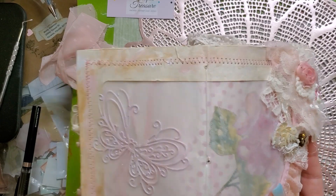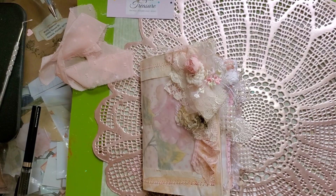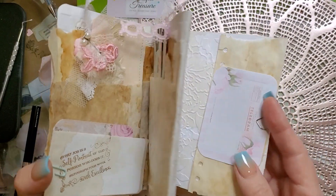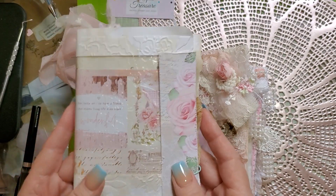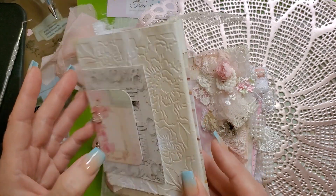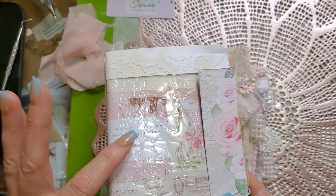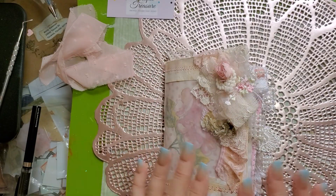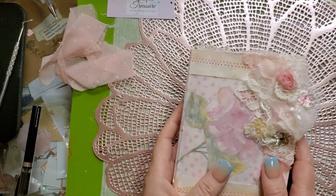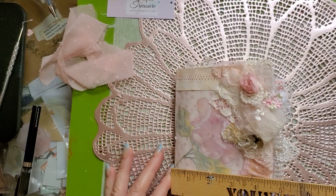This envelope was sent to me with various things, so it kind of comes together like this. This is another part of the kit — this is going to be a process video; I'm going to work on this with you on camera later. This is how it came from her, and she embossed this particular envelope — it's just really beautiful. Let's get back to the giveaway item: this journal is, I believe, six by four and a half inches.